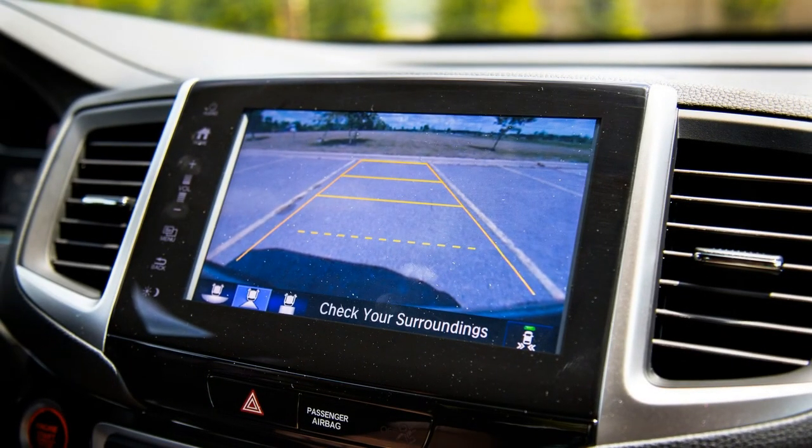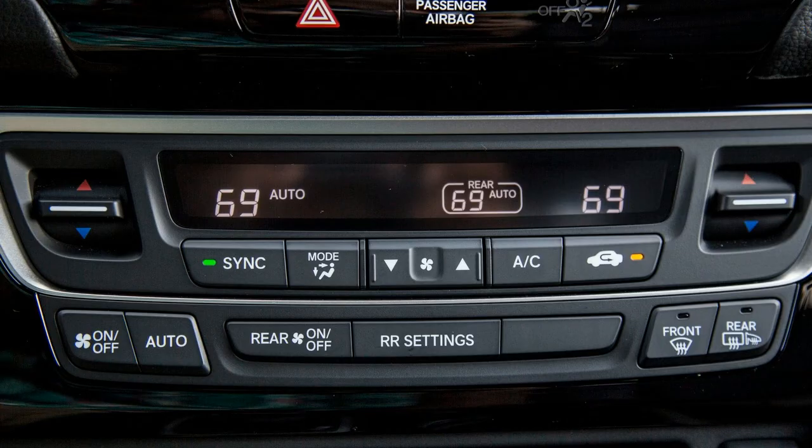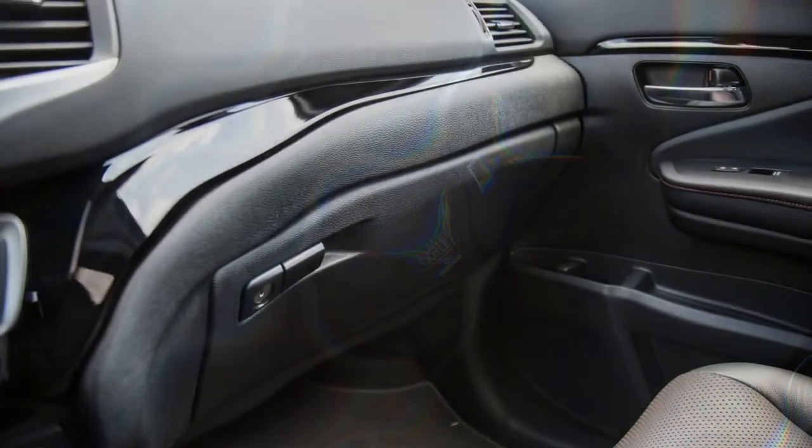The all-new Ridgeline made its debut for 2017, after last appearing in Honda showrooms in 2014. Unlike its competitors, the redesigned pickup still uses passenger car-style unibody construction and an independent rear suspension, resulting in a smooth and controlled ride.